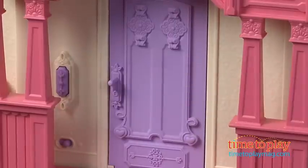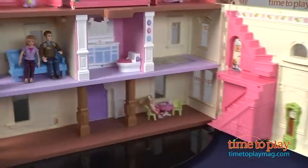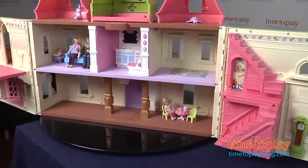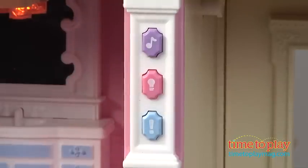Let's ring the doorbell and see if they'll let us inside, and then we're going to give it a turn here and open it up to reveal all of its glory. Check this out. There are buttons throughout the house to activate realistic sounds — you can press the doorbell button, press the button to hear the toilet flushing, and there are even songs that will play. It just really helps bring the play to life.